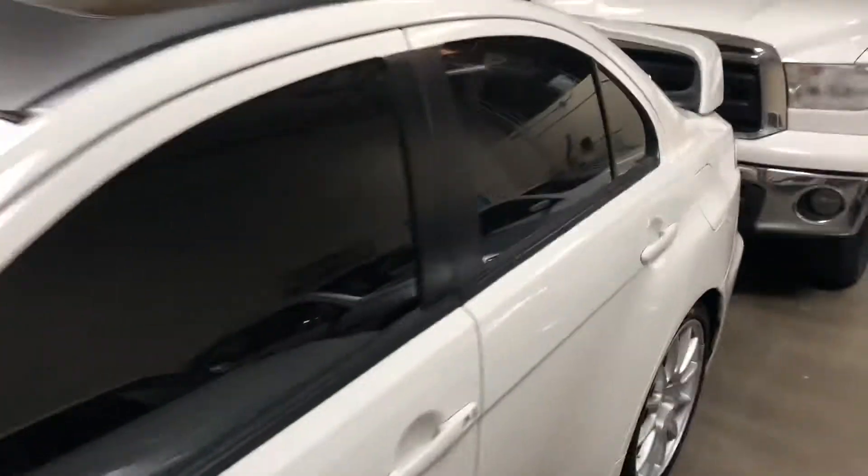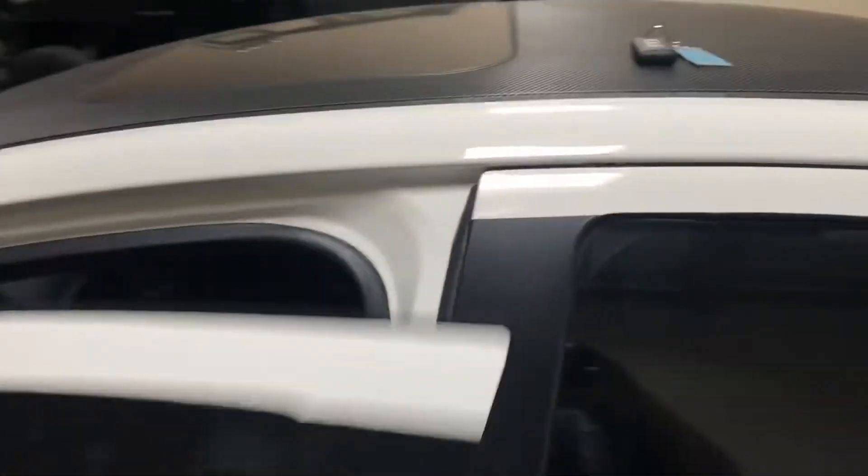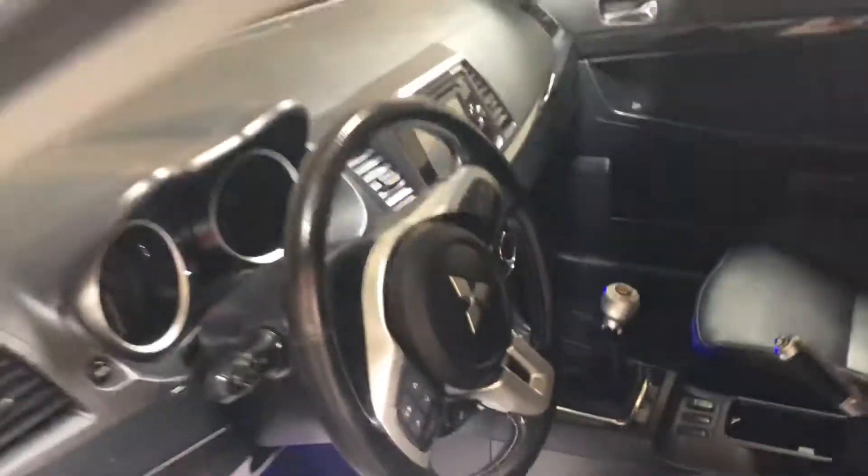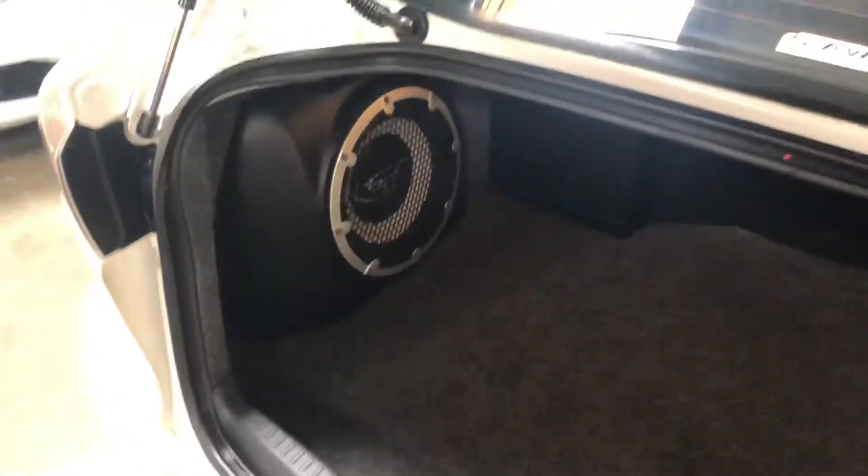This model comes with the heated seats — you can see the controls. It has the Rockford Fosgate sound system, one of my favorite sound systems. It's got the nice subwoofer in the trunk, as well as the battery, wiper fluid reservoir, and the spare tire.